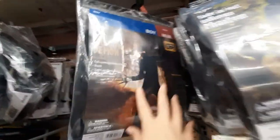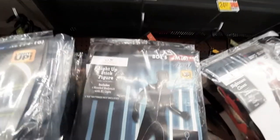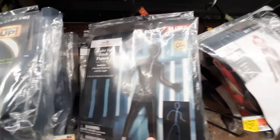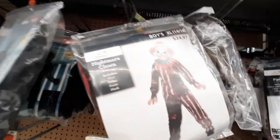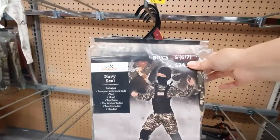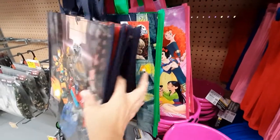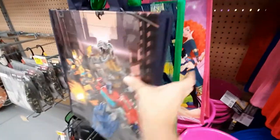That's creepy. Oh, my daughter might get that, or this one, or this one — these are her kind of costumes, that is for sure. Pirate. Navy Seal. And then we've got some bags. Yeah, see — they don't have all the costumes out yet.